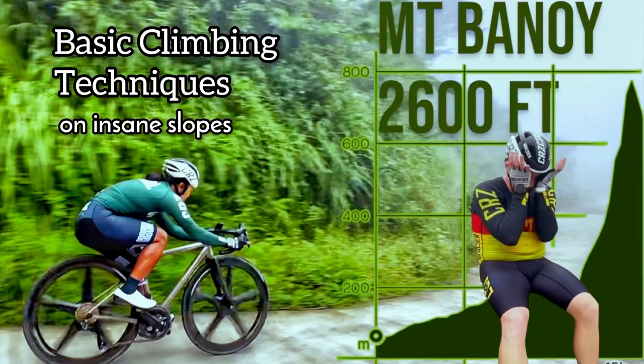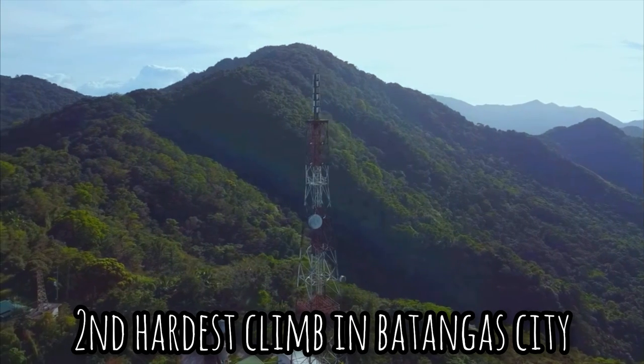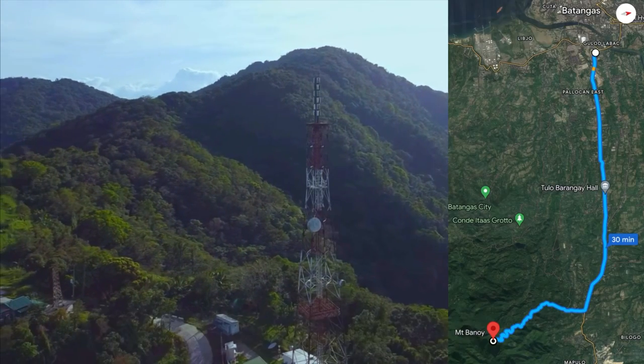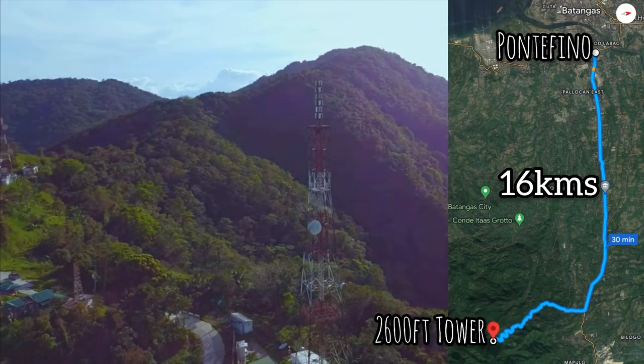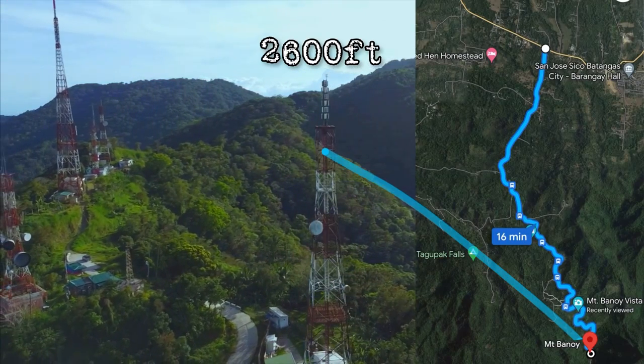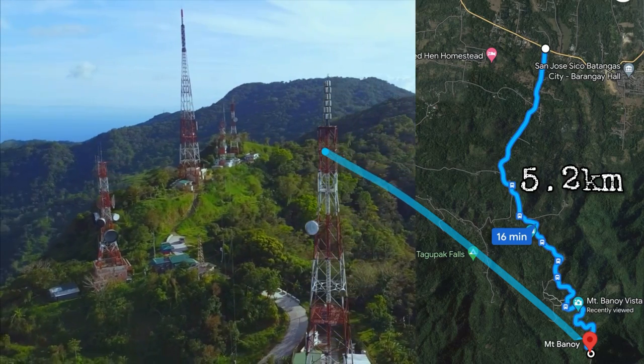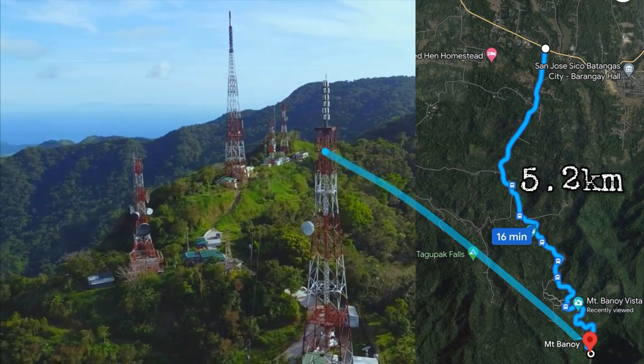Basic climbing techniques for newbies on insane slopes. Today we're going to Mount Banoy, the second hardest climb in Batangas City. We start at Ponte Fino Hotel — that's about 16 kilometers, very doable, not too far — and then from the main highway we reach the 2,600-foot cellular tower. The total climb is 5.2 kilometers.